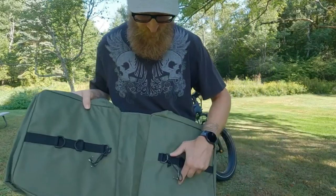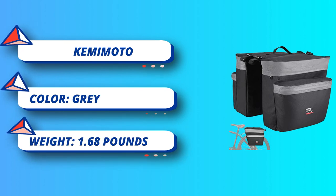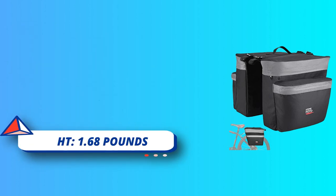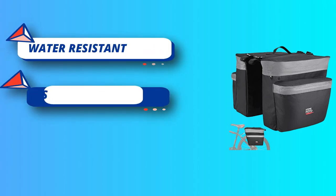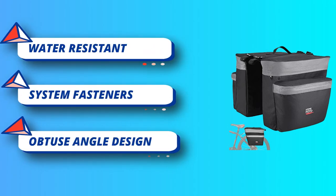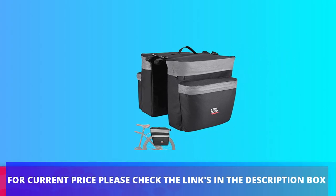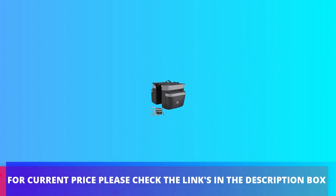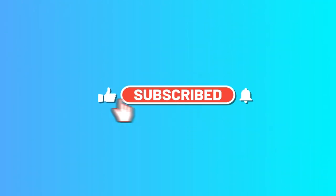Large capacity: 15 liters per bag, totaling 30 liters for both. Includes two main compartments per bag plus two exterior pockets — ideal storage for daily essentials, biking gear, and cycling accessories. A great companion for the journey. For current price, check the links in the description box.